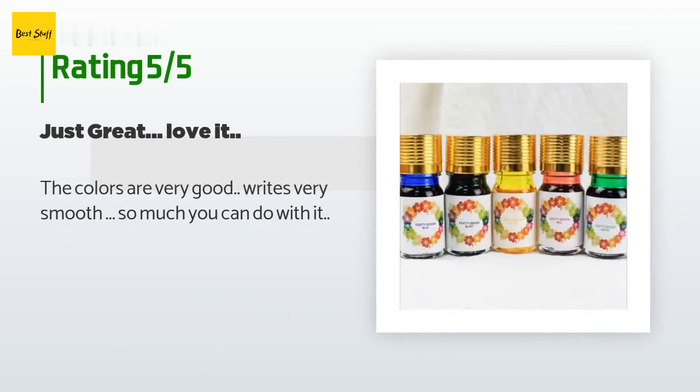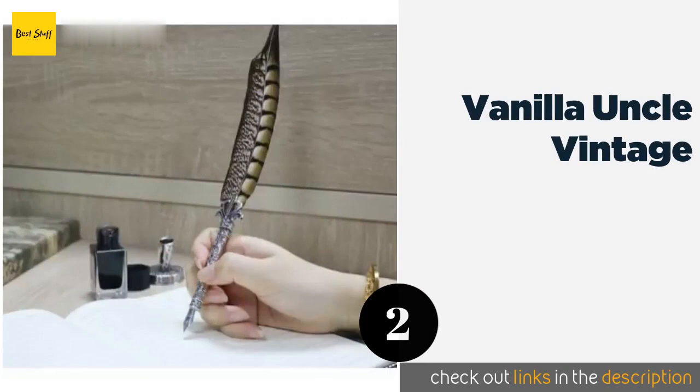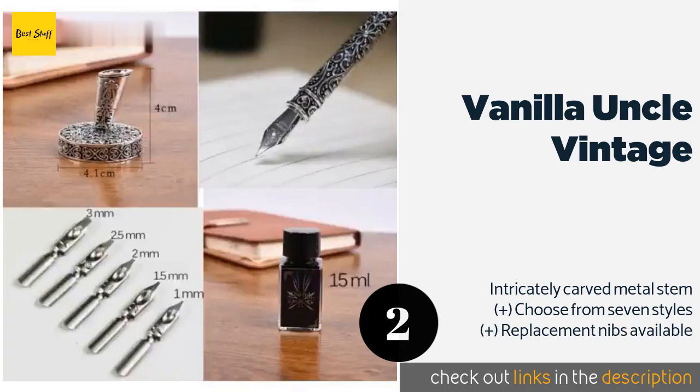The next product on our list is the Vanilla Uncle Vintage. It features a real peacock feather which is sterilized and treated to ensure that the colors stay vibrant over time. It includes a stand that not only provides convenient storage but also makes it a great display piece on your desk.